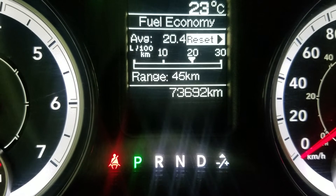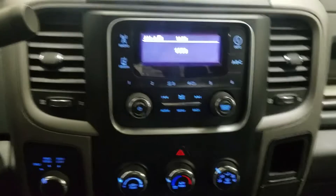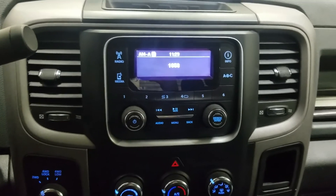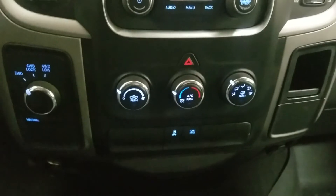This 2016 Ram 1500 has 73,692 kilometers on it. Looking at our center console, you'll see the options available such as information, radio, and media, as well as AC and heat settings.